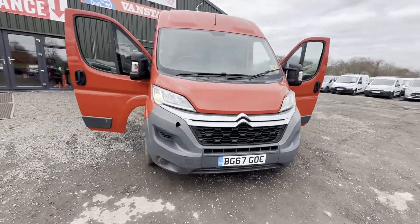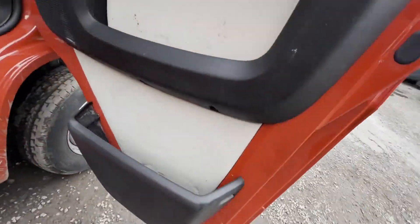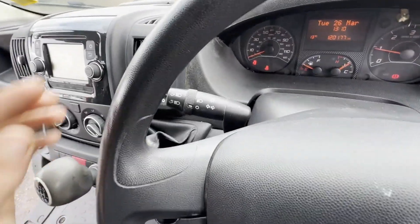Model 67 plate Citroen Relay, MOT ready to work. Bargain — first to see will buy for sure. Body: Red panel van.